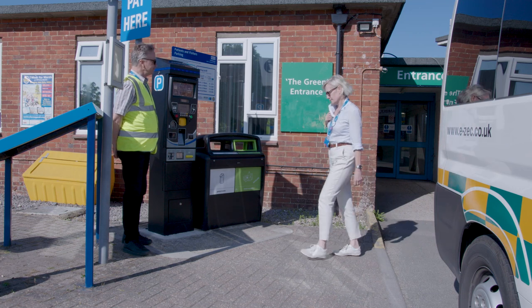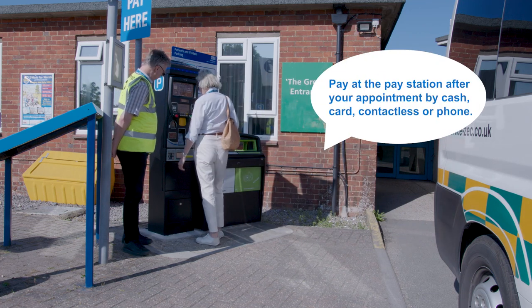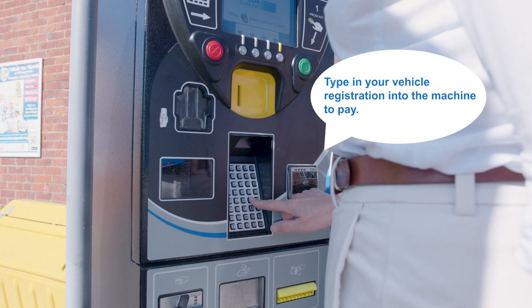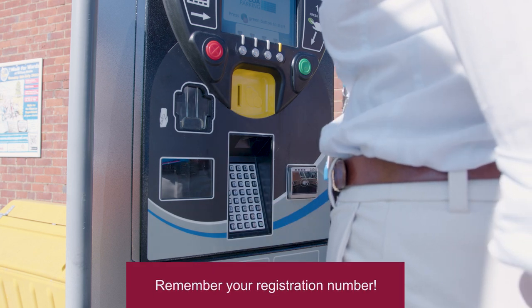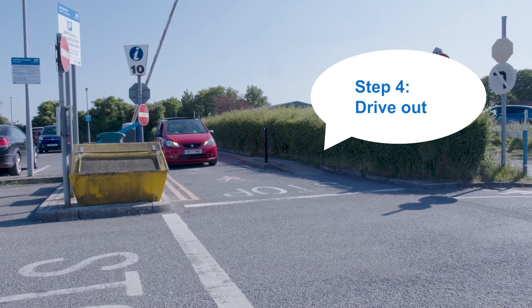Step three: pay on return. When you've finished your appointment or visit, go to the nearest pay station or kiosk and pay. You can choose cash, card, contactless or phone. Type your vehicle registration into the machine to pay. And finally, step four: drive out. You're done.